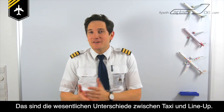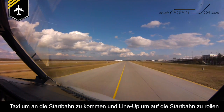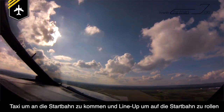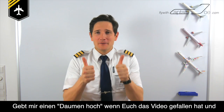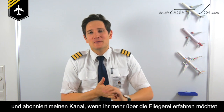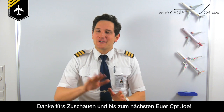So those are the main differences between taxi and line-up. Taxi is getting to the runway, and line-up is entering the runway and being ready for take-off. I hope I've answered another aviation-related question for you. Give me a thumbs up if you enjoyed this video, and subscribe to my channel. Spread the word if you want to learn more about the world of aviation. Thank you so much for watching, all the best, and farewell — your Captain Joe.